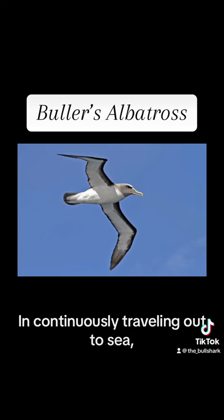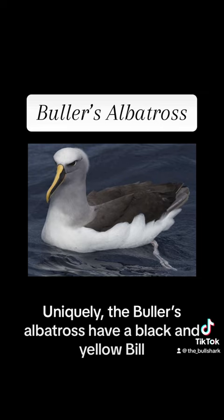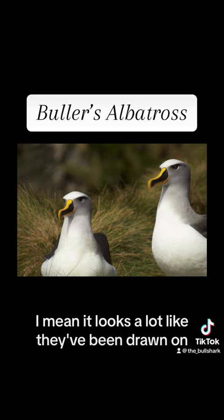Continuously traveling out to sea, they snatch up squid, fish, tunicates, octopus, as well as crustaceans. Uniquely, the Buller's albatrosses have a black and yellow bill and a dark shaded eye color. Their whole face looks a lot like it's been drawn on — I've never seen a bird with a bill that's black and yellow.